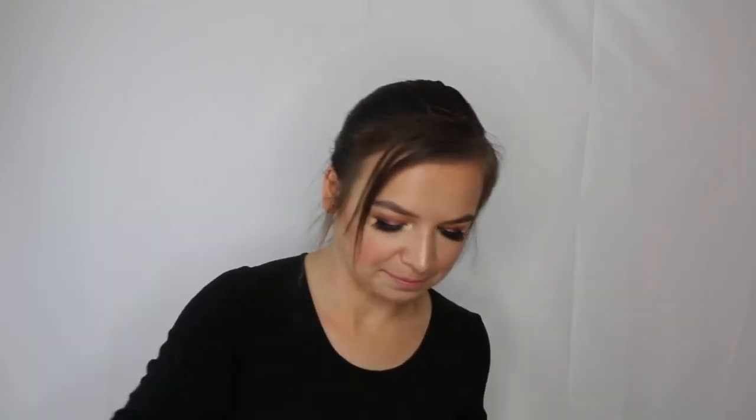This is the Murad Invisiblur perfecting shield, a broad spectrum SPF 30 primer. It acts like a silicone primer you can also use as sunscreen — it blurs and smooths skin. Pretty cool product. I have another mini of this to use through before repurchasing. I have so much sunscreen that I won't be buying any for about two years.